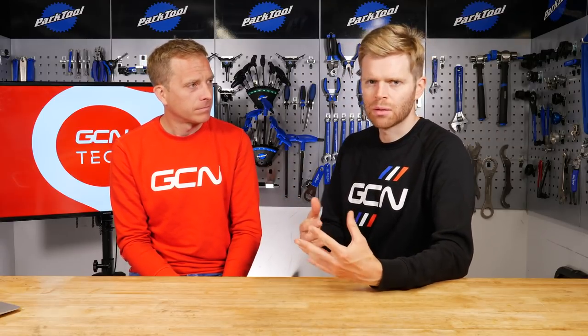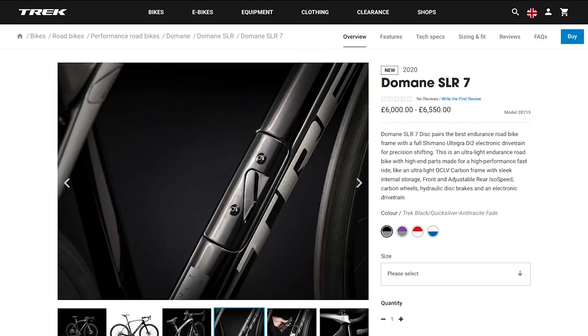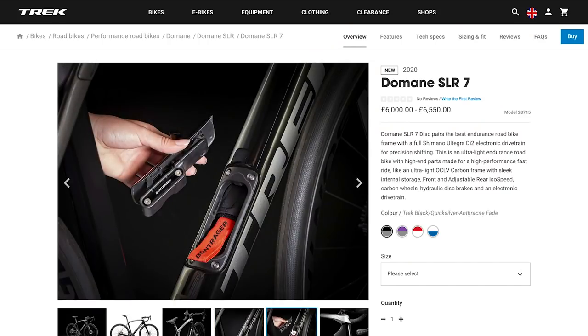The bike continues down the path of versatility, with less integration than a lot of new bikes coming out, deliberately to make it more versatile. It's said to be 27% more compliant than before according to Trek, and the favorite feature — there's a storage box in the down tube for your sandwiches.